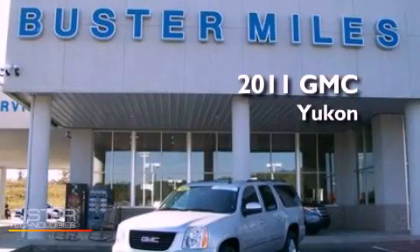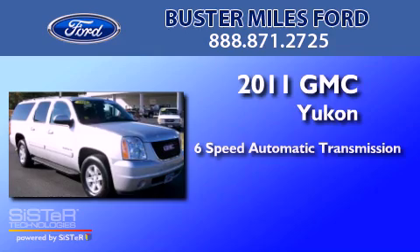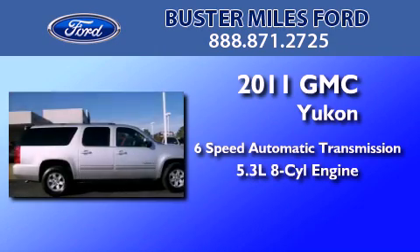This is a 2011 GMC Yukon. This SUV has a 6-speed automatic transmission and a 5.3-liter V8.